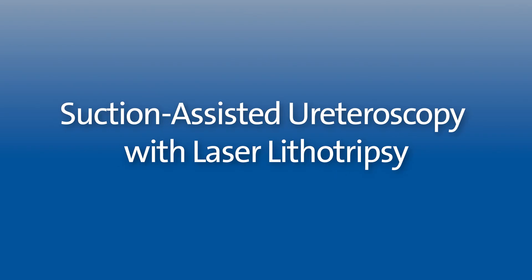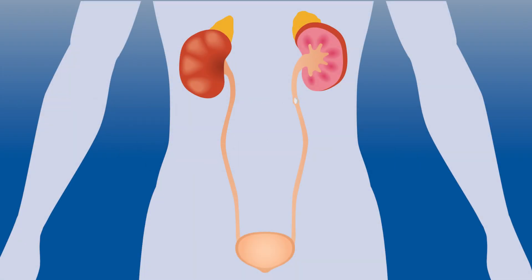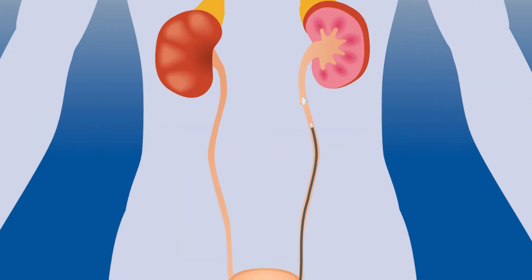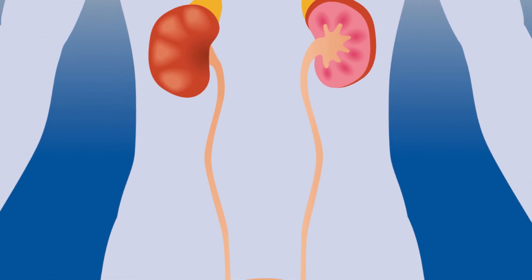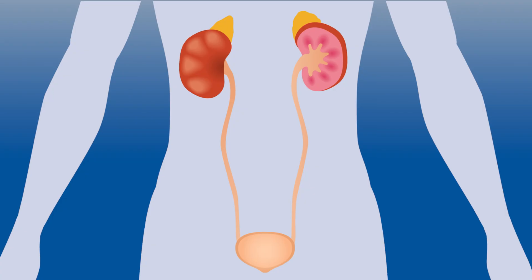The first is suction-assisted ureteroscopy with laser lithotripsy. During this procedure, we enter your urinary system with a scope and use a laser to break apart your kidney stone. Then we use suction to remove the debris instead of leaving it to pass through the kidney on its own. This is an outpatient procedure, meaning you go home on the same day.